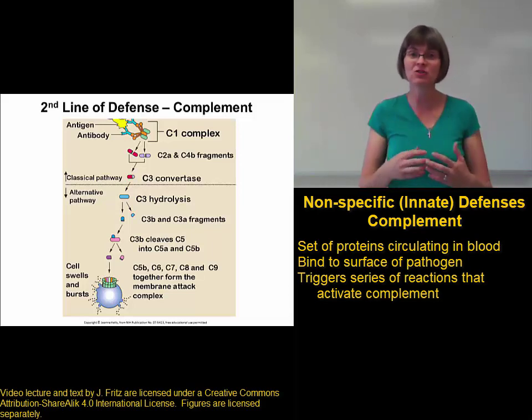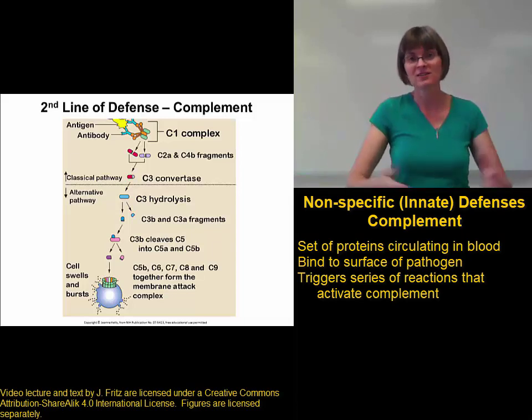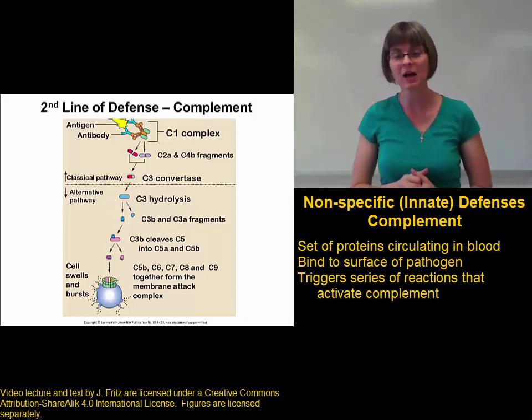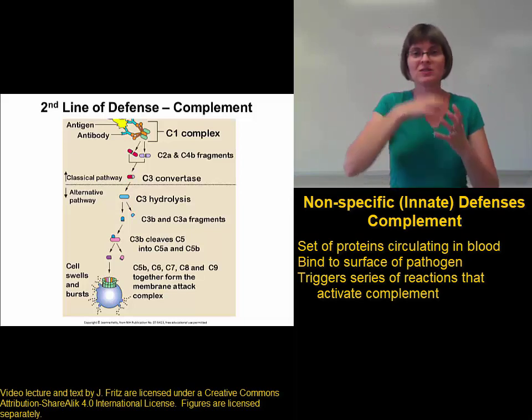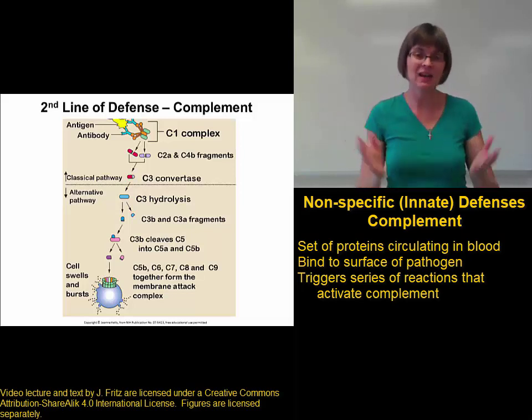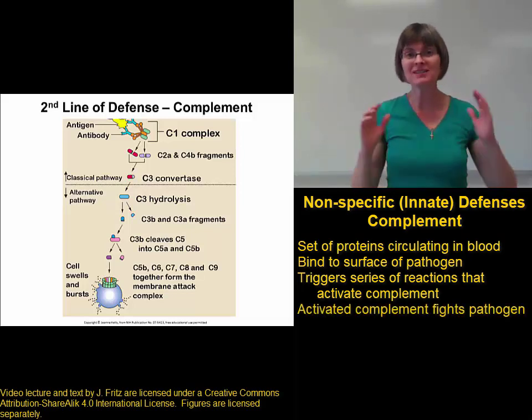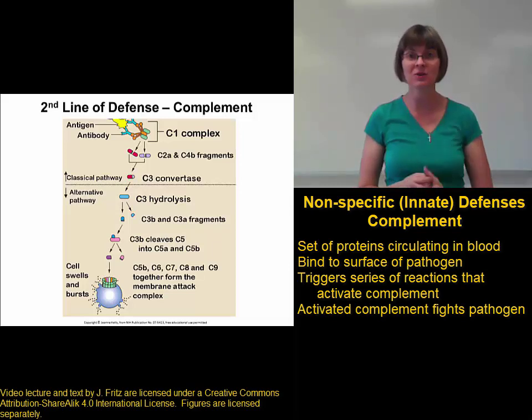It's a series of reactions where one reaction causes the next, causes the next, causes the next — this happens with those complement proteins. Binding of the complement protein to a pathogen triggers a series of reactions that eventually activate complement. When complement is activated, it has a number of important functions for getting rid of pathogens.